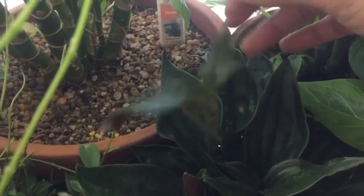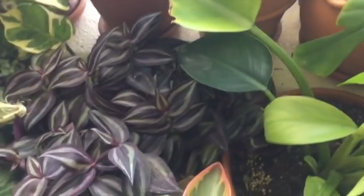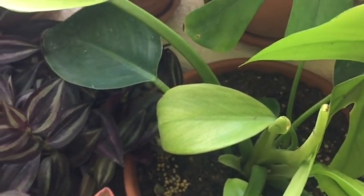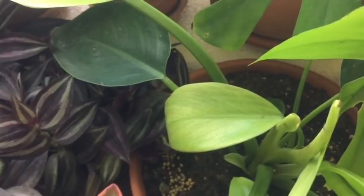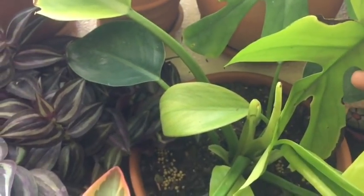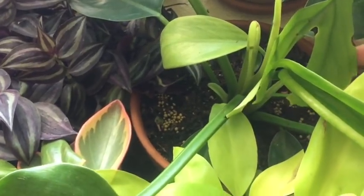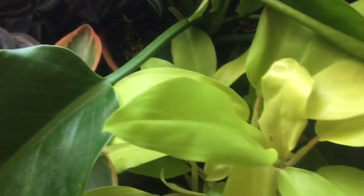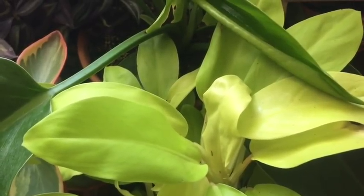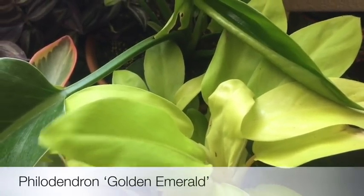Moving on — this is a Philodendron Moonlight. And the next one is another neon-colored plant: Philodendron Golden Emerald.